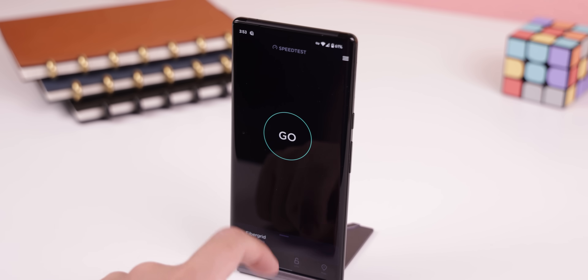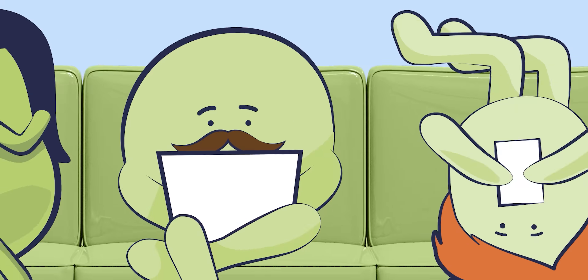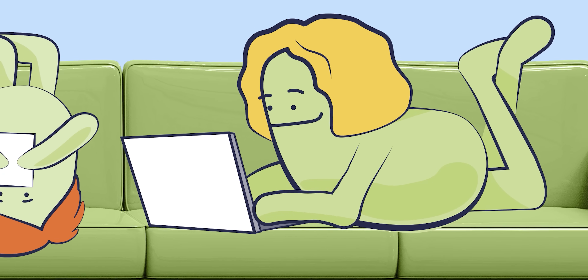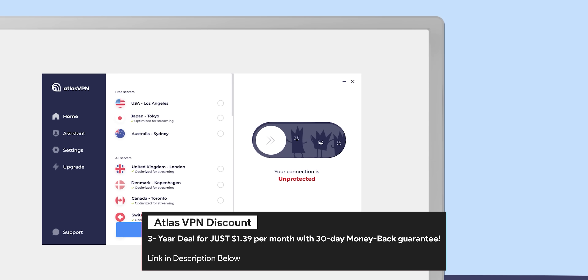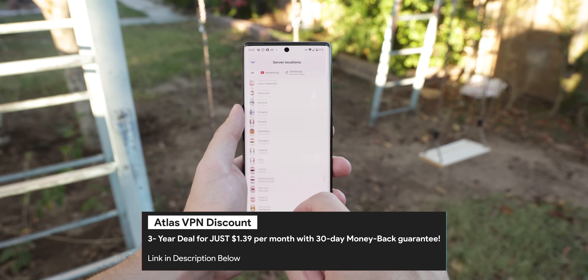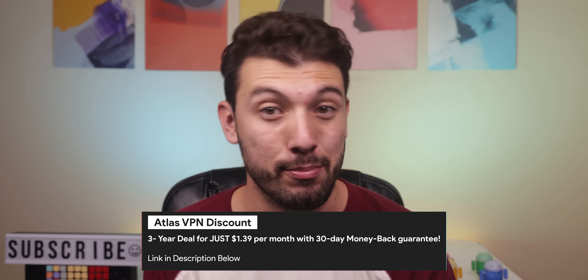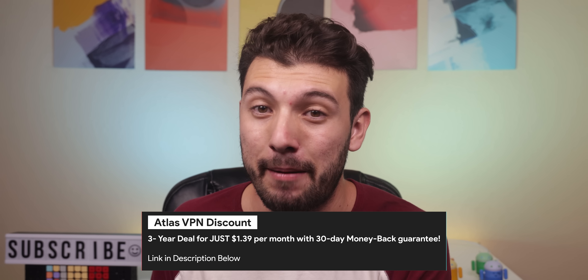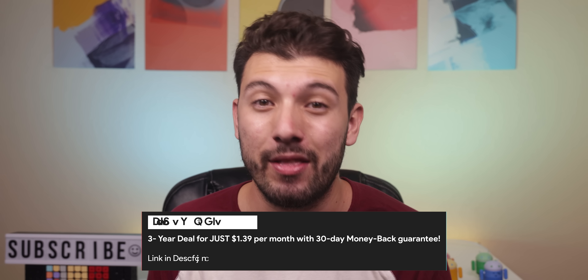The speeds are also really fast, so you won't need to worry about any websites loading slowly or a file taking forever to download. The best part is that Atlas VPN protects all of my devices with a single subscription — it's available on Windows, Mac, Android and iOS. Right now Atlas VPN is running a huge discount on their three-year deal for just $1.39 per month, and it comes with a 30-day money-back guarantee. It's honestly a fantastic deal, but it won't last forever, so make sure to act fast by clicking the link in the description.